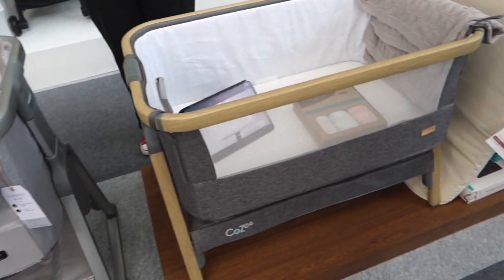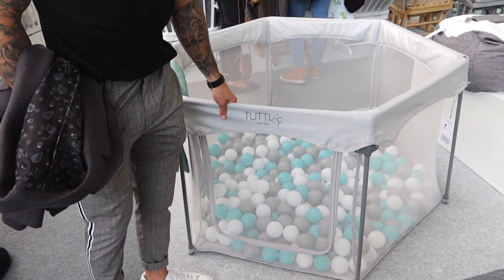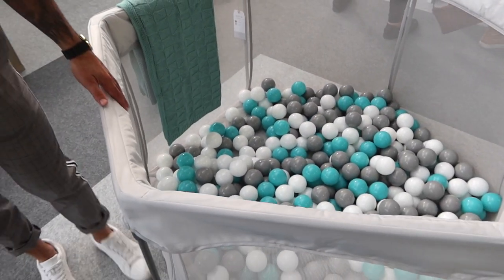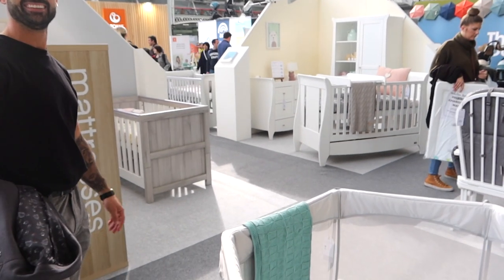They've also got the Tootie Bambini ball pit and Jordan is impressed with it. Can you imagine the chaos if we had that? You can shut it so they can't get out. All four kids would be in there — it just needs to be a bit higher so Jensen can't get out!